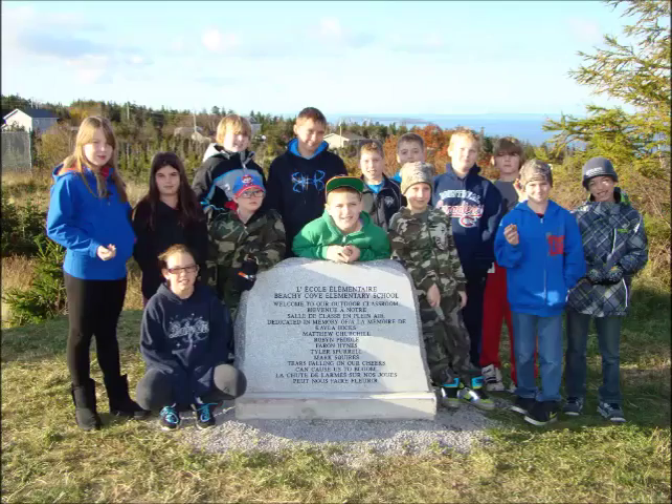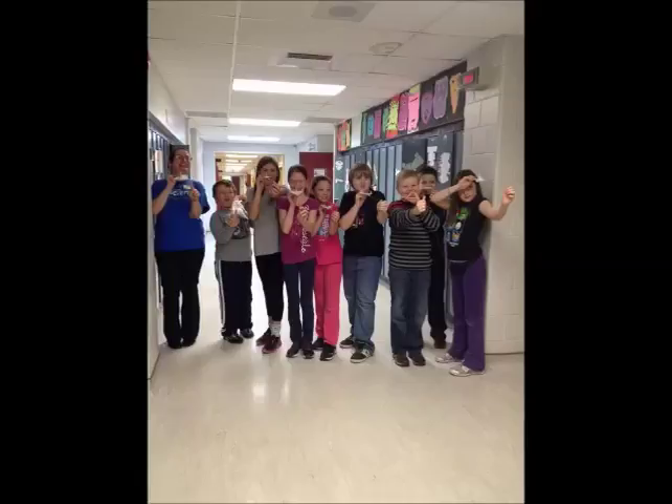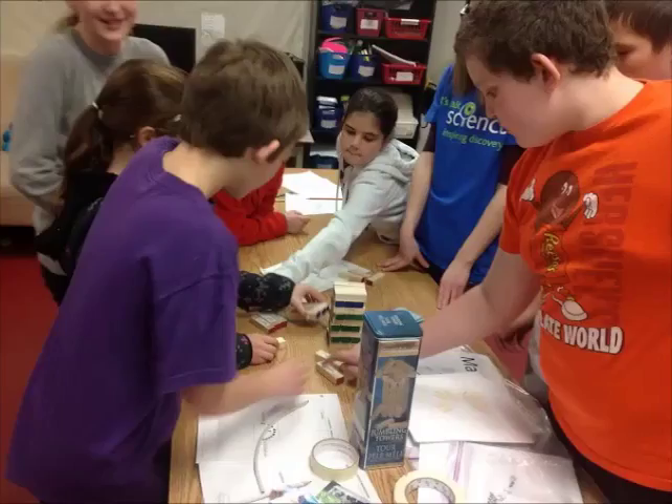We believe that students learn best when they are motivated, have choice in their learning, are appropriately challenged, and given an opportunity to share their skills. STEM gave us the chance to take these beliefs and truly tie them together to give students the ultimate learning experience in science. There has been a steadily growing amount of research connecting student motivation with student achievement. If students are motivated for varying reasons, student achievement increases. Thus, if we can increase student motivation, learning will increase. This became the framework for our initial student research question.